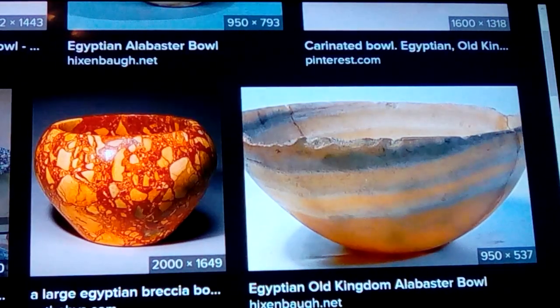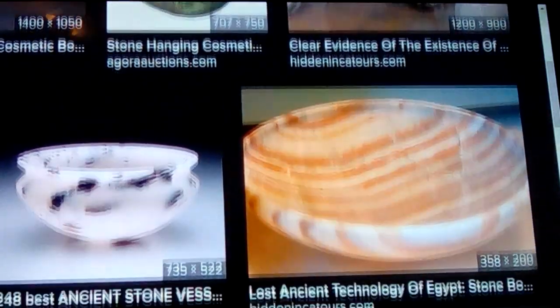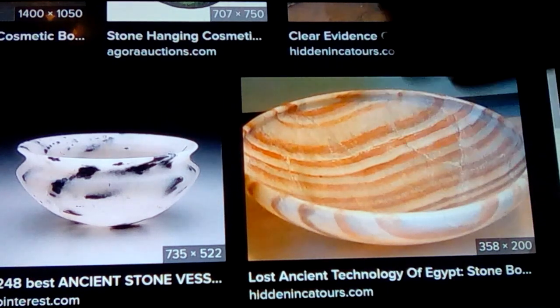Some of these alabaster bowls are less than an inch thick, and it looks like they selected these ones especially to be able to see the swirls cutting through — like this bowl here where the swirl cuts through. They wanted that effect.